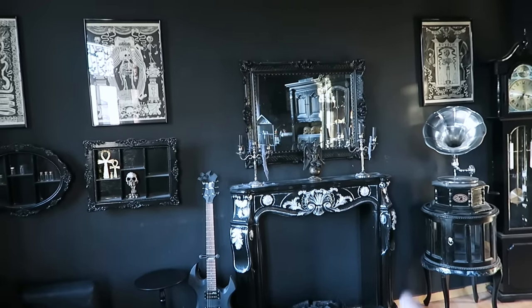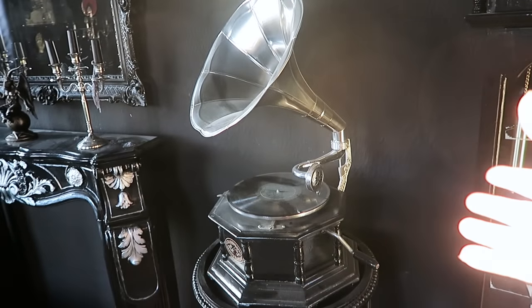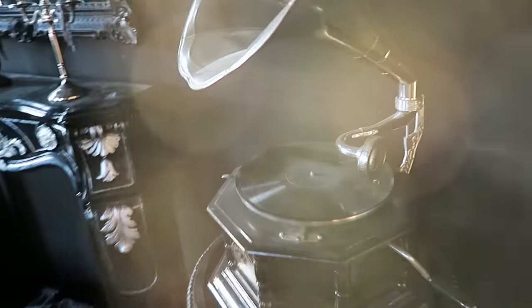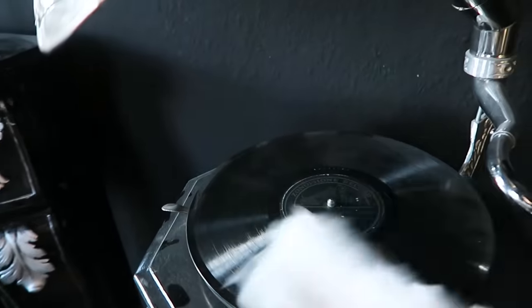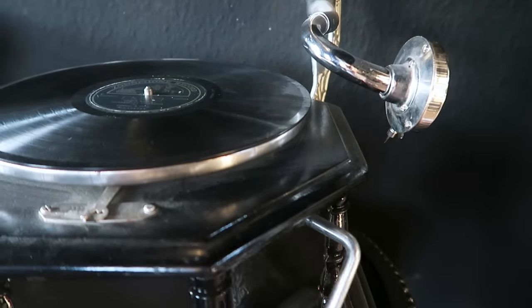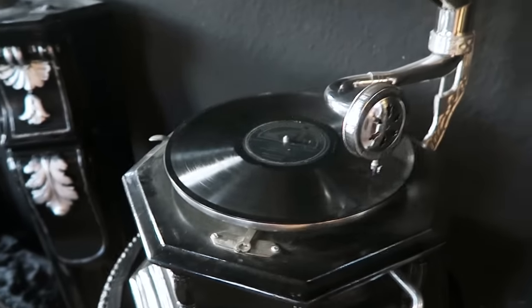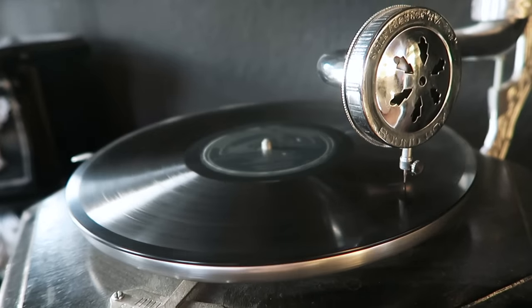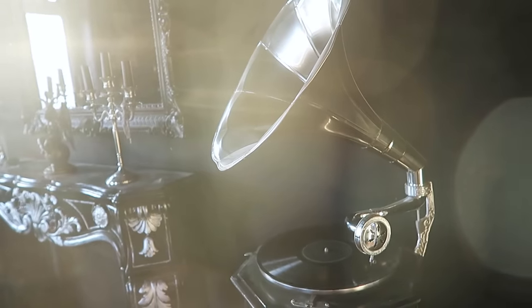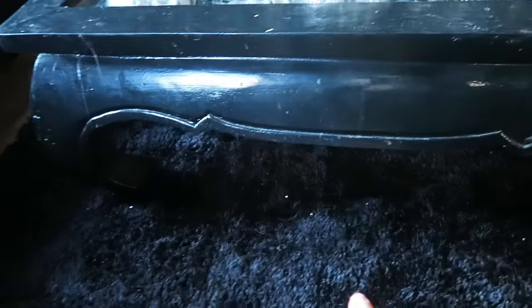I've been building a fake fireplace. Here's my gramophone - it's real, it's antique. It goes, but it doesn't go properly and it never will; all its bits have been replaced to be as functional as possible. Let me give you a quick demo.